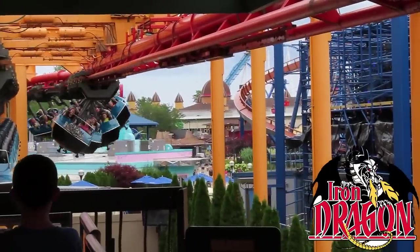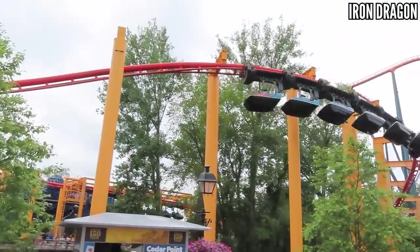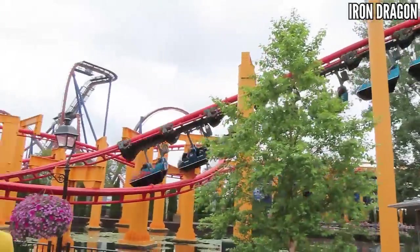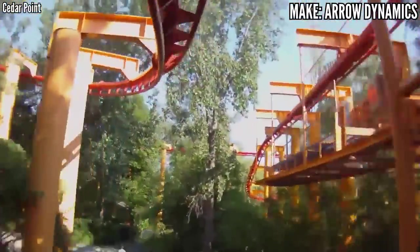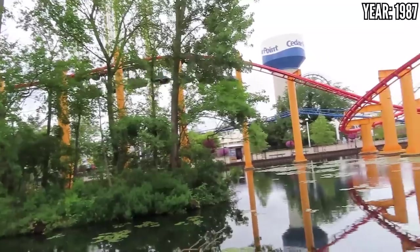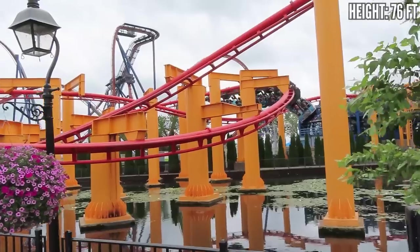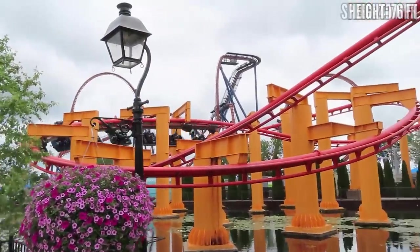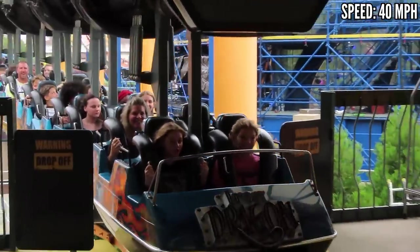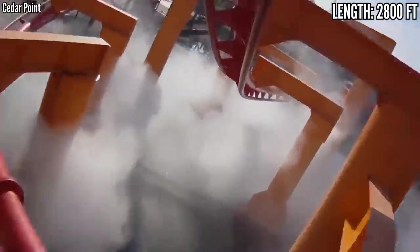Iron Dragon had a short line, so I decided to give it another go. I've probably only ridden it two or three times in the past and I always forget how it rides. The first half is just boring and uninspired — the only interesting thing is the setting surrounded by trees. As for the second half, the best I can describe it is Arrow tried their best. They tried to make it good with those swooping turns over the water, but there was just no speed to work with. It's a mild coaster, even for small kids, and this thing has zero bite, unlike its counterparts Ninja, The Bat, or Vortex.